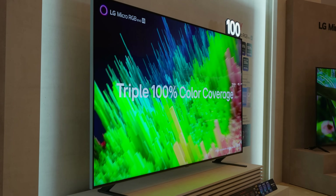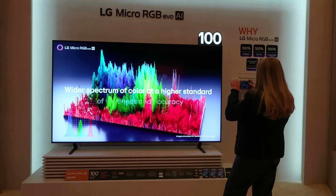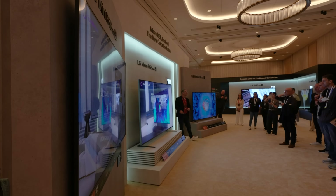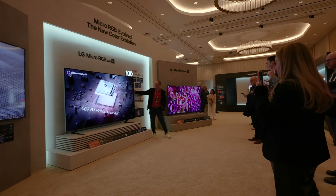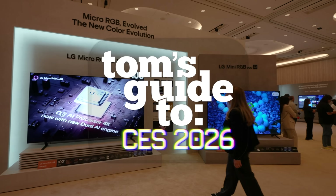As for who this TV is for, it's very much aimed at people who want massive screen sizes, reference-level color, and OLED-like processing without the OLED limitations. So this has been your first look at LG's Micro RGB TV lineup for 2026, and this has been Tom's Guide to CES. Let me know in the comments: based on the specs and what you've seen, would you take this 100-inch RGB TV over an OLED? Thanks for watching — catch you next time.